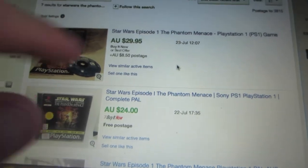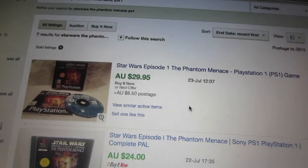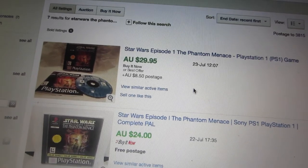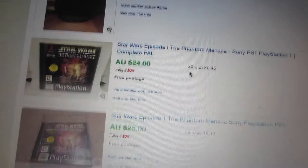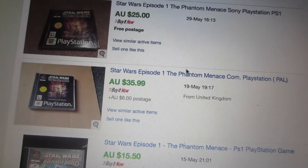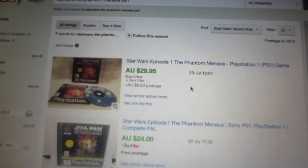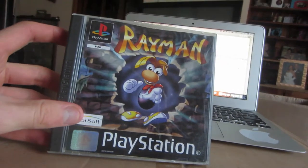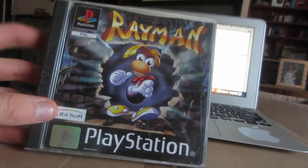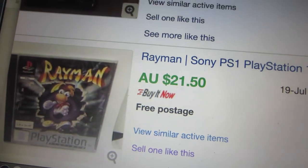With Star Wars: The Phantom Menace Episode 1, we're looking at maybe $24. One sold for almost $30 plus shipping, so I might list it at $30 free shipping — shipping will be about $3. One did sell from the UK for $35.99 plus shipping, so I'll go $30. Someone also has one listed for $124 for a brand new sealed edition.